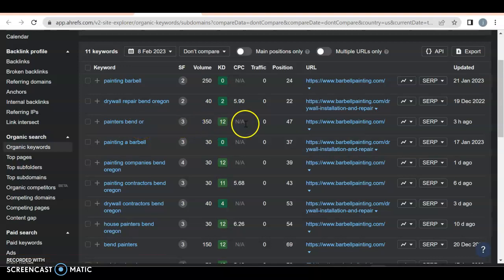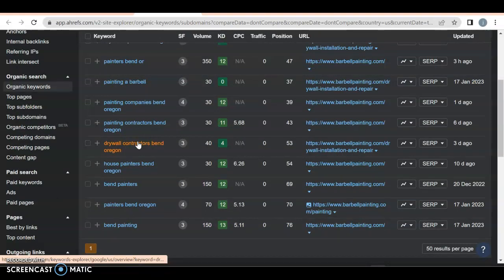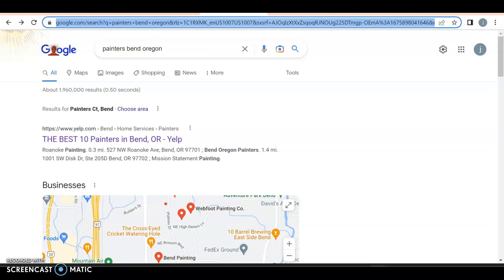350 people a month are searching for 'painters Bend Oregon,' but you're not getting anyone because you're on page number five. 'Painting barbell' — definitely not what you want ranked. You only have a couple of keywords. You want ones like 'Bend painting' — great, 150 a month — but you're getting zero because you're on page number eight. You want keywords that are location specific and service specific, because then they're in your area.